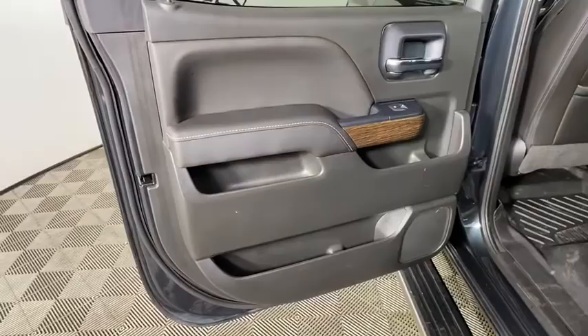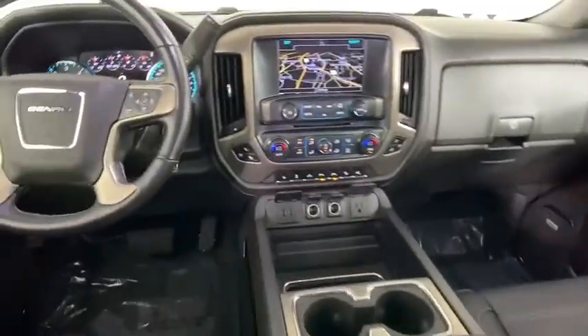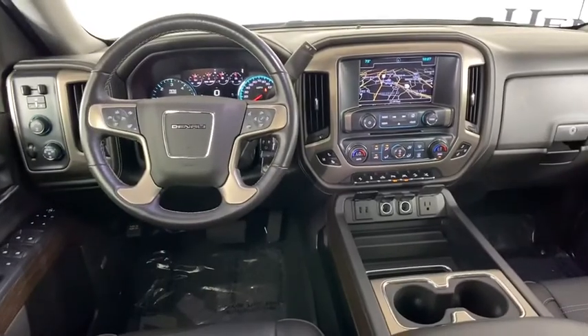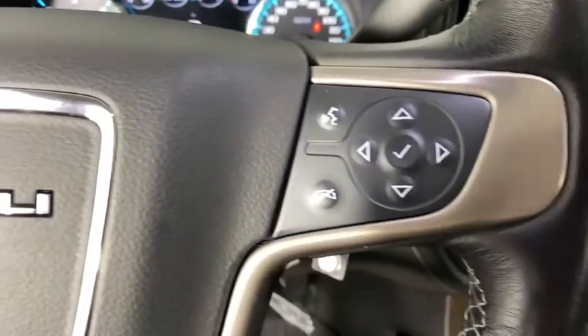Here are some of this vehicle's great options: traction control, remote engine start, Bose sound system, navigation system, steering wheel audio control, power passenger seat, dual airbags.